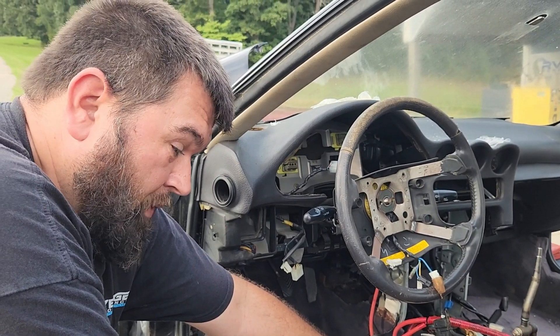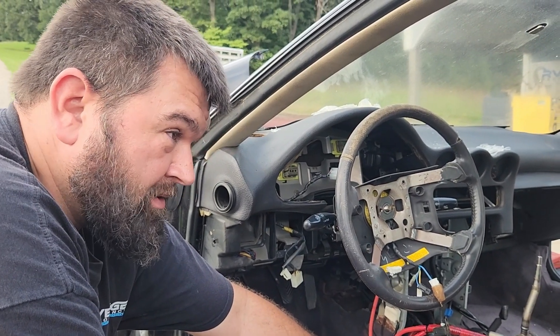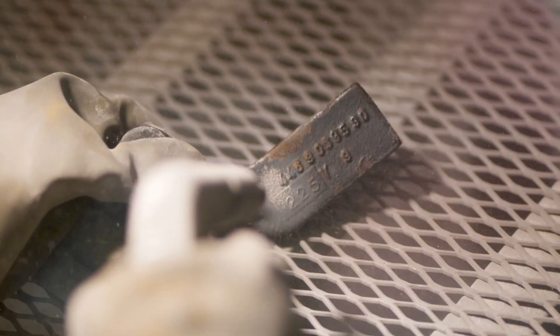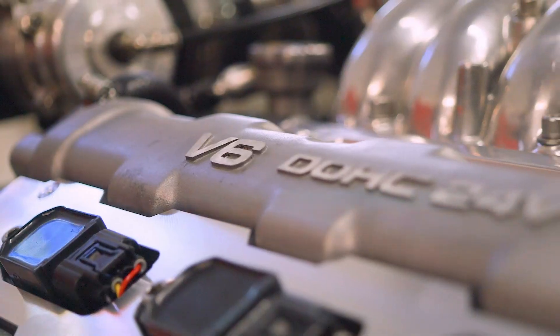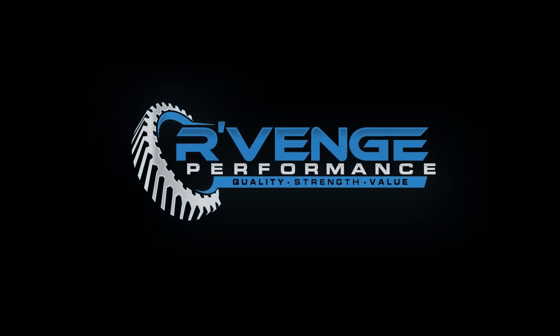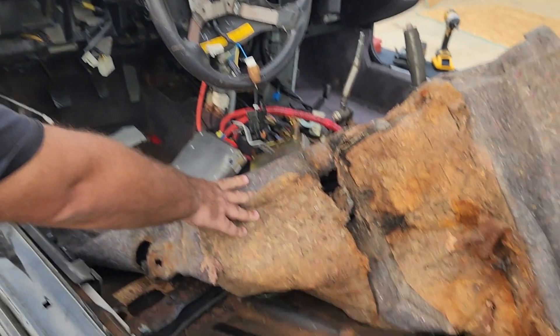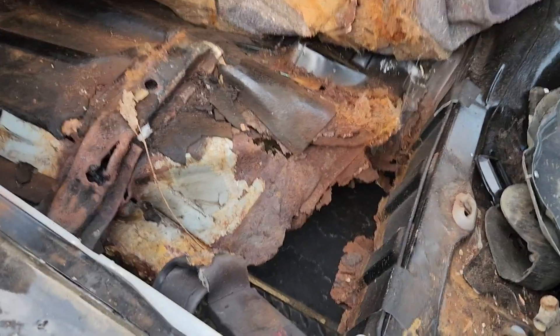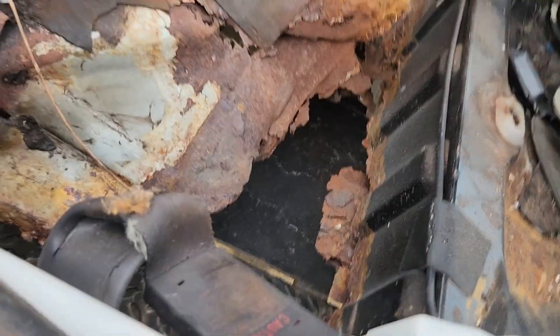Hey Brent, what are we doing today? Well, we're tearing up a salvage Stealth here. Quite easily. You sure they didn't tie it up before we got it? It was a little rough, a little rough around the edges.